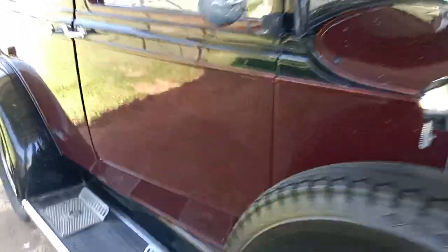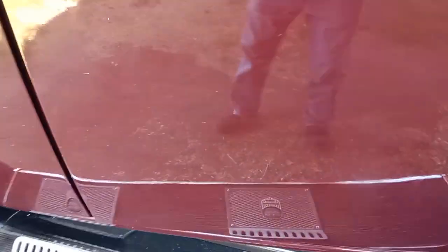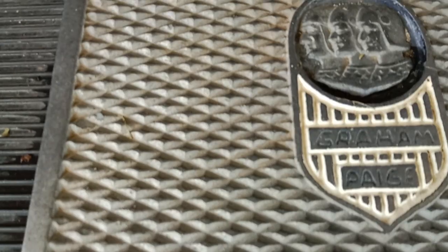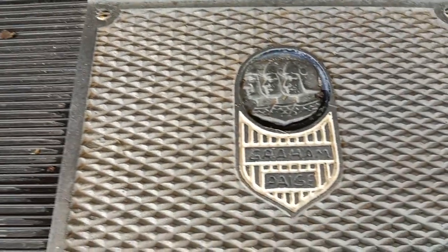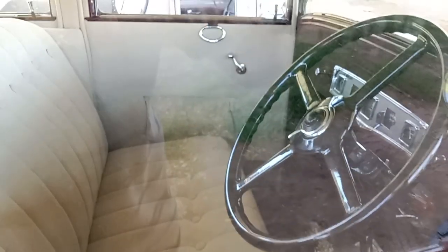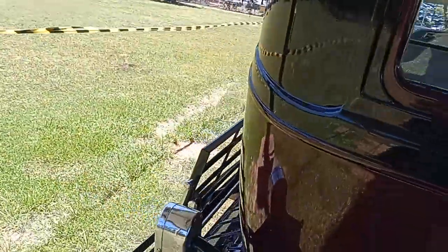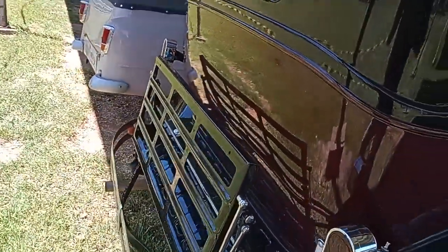If you're wondering what it is, we're just going to tell you — it's a Graham Paige. It's done up beautifully inside with white leather, two doors, suicide doors. It's a Graham Paige — not sure of the year model.